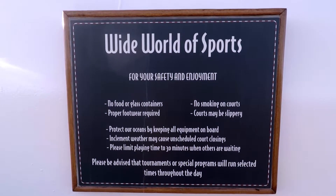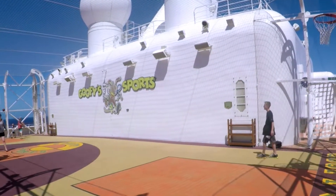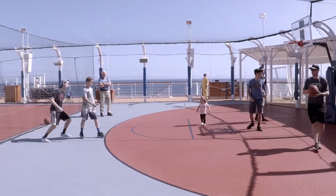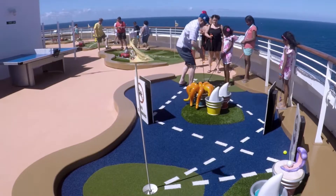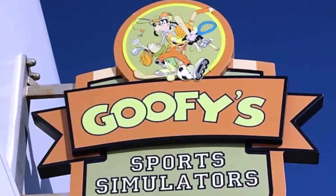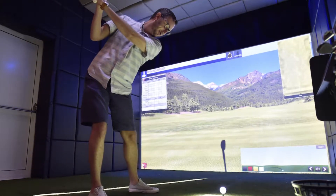Lastly, there are differences in the sports deck. All four ships have enclosed basketball courts. The Dream and the Fantasy also have a mini-golf course and electronic sports simulators, which require reservations and an additional fee.